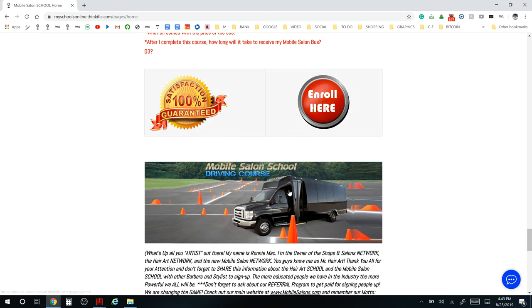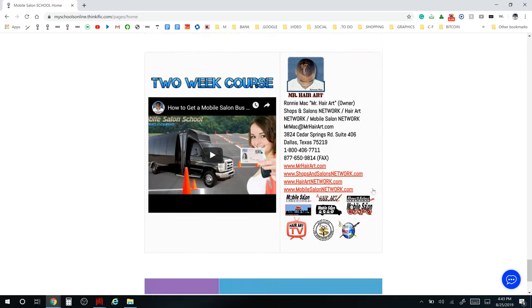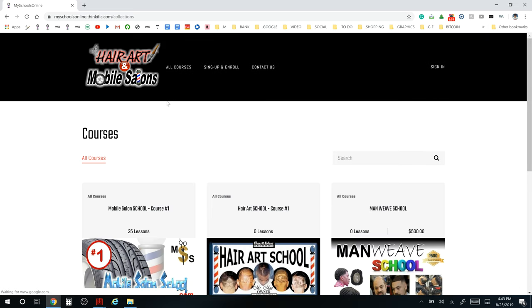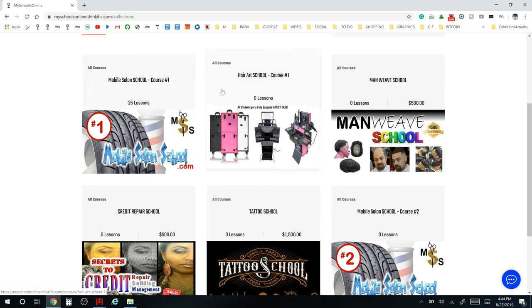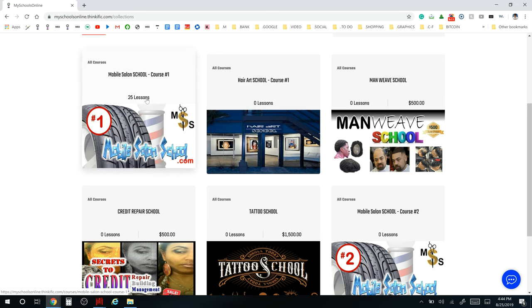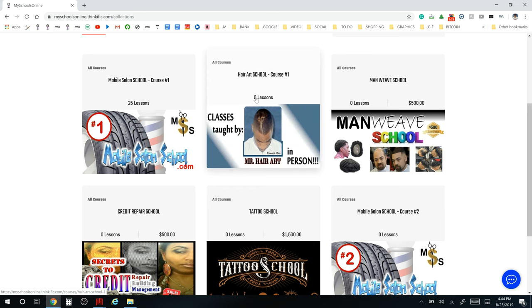It's a 100% money-back guarantee — satisfaction is 100% guaranteed. Then there's information about sponsors and how that works. On myschoolsonline.com — our course platform — the courses include the Mobile Salon School and the Hair Art School with a breakdown in those tabs. One school teaches you mobile salons, the other teaches hair art. Both have job positions available once you complete the course.